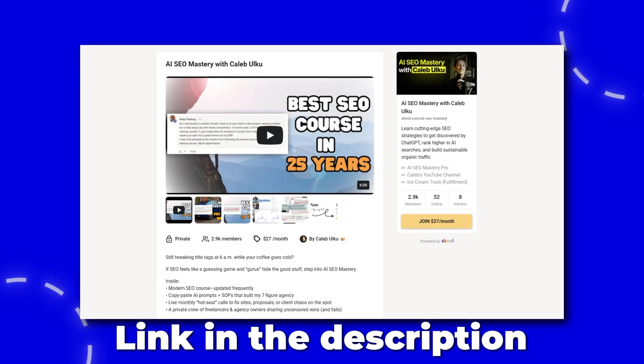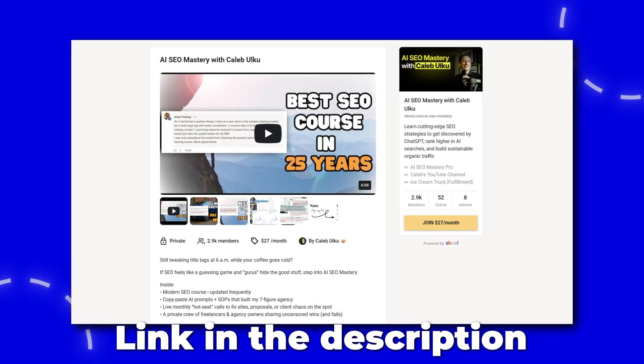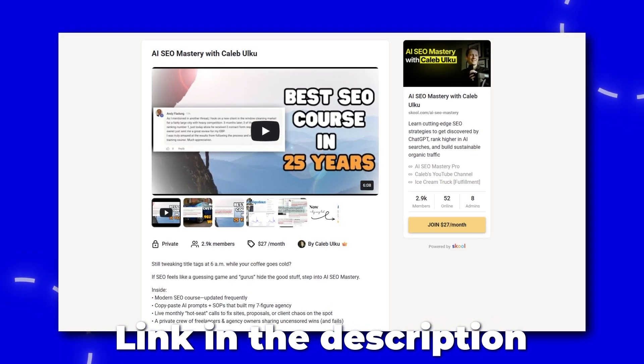Here's that first prompt — I'll show it on screen. Feel free to pause, screenshot it, give it to AI to transcribe, or you can join my school group; there's a link in the description. All these prompts are available in that school group, which also has 2,900 SEO professionals sharing findings and learning how to do this better.